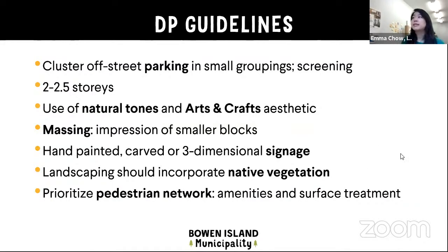I've summarized some of the relevant development permit guidelines for this building and the parking on this site plan. The parking is meant to be clustered in smaller groups, off-street. Building height is two to two-and-a-half stories for this area, emphasis on use of natural tones and maintaining an arts and crafts aesthetic. In the massing of the building, we're looking for something that gives the impression of smaller blocks as opposed to one large monolithic structure. Any signage should be hand-painted, carved, or three-dimensional. Landscaping should incorporate native vegetation, and pedestrian circulation should be prioritized and networked with surrounding areas.